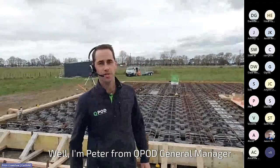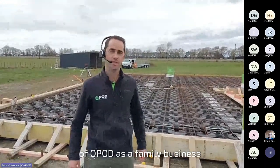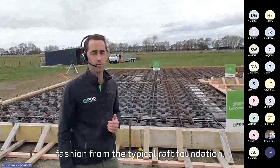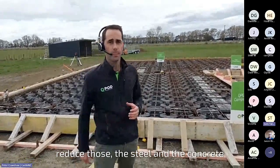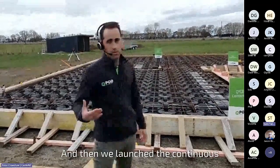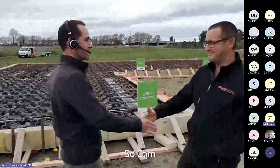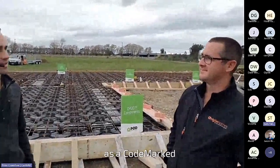I'm Peter from QPod, General Manager. I've been with QPod since the inception and design of QPod. It's a family business, manufactured in Hawke's Bay. We recently launched our Codemark QPod to run in a slightly different fashion from the typical raft foundation — to reduce the steel and concrete out of those typical ribs. Then we launched the continuous system. With me today is Cam from Origin Homes — congratulations on being the first user of the QPod continuous system as a code-marked system.